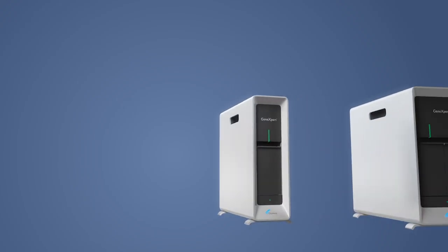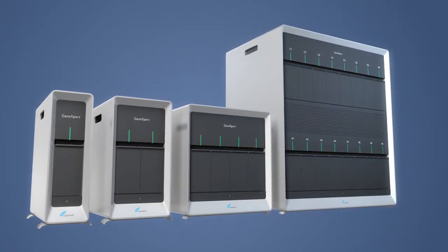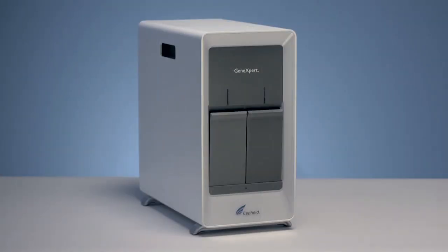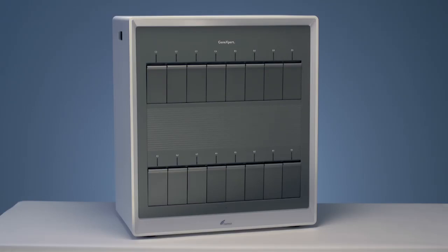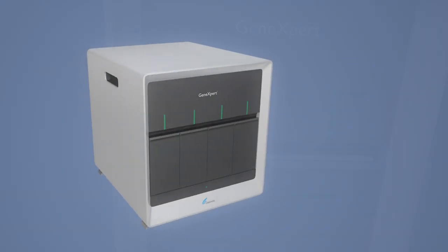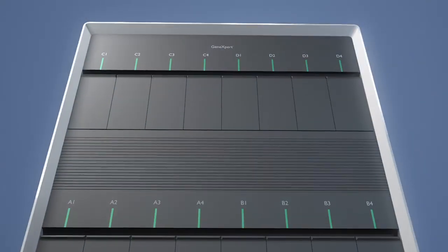Today, Cepheid changes everything again, introducing the completely redesigned family of GeneXpert systems, available in a 1, 2, 4, or 16 module package. Cepheid has done more than repackage a good thing — we've improved the fit, form, and function of the most popular molecular diagnostic platform on the market.